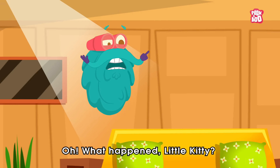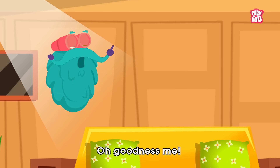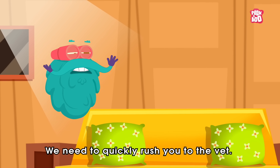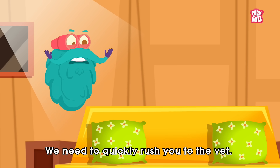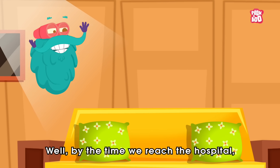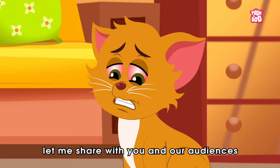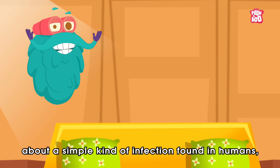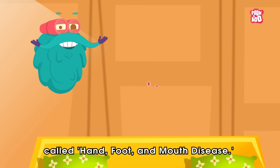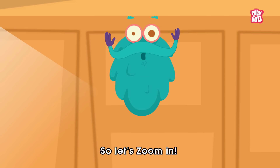Oh, what happened, little kitty? Oh, goodness me. I think you got ulcers. We need to quickly rush you to the vet. Well, by the time we reach the hospital, let me share with you and our audience about a simple kind of infection found in humans called Hand, Foot and Mouth Disease. So, let's zoom in.